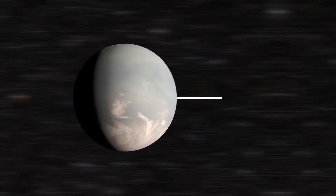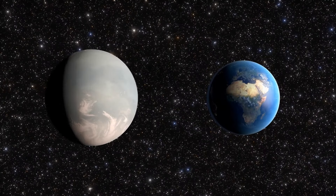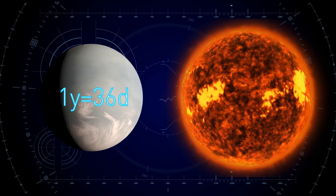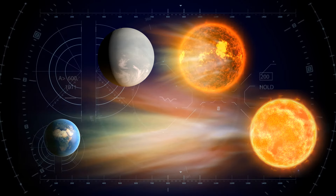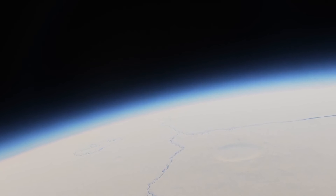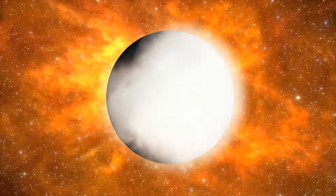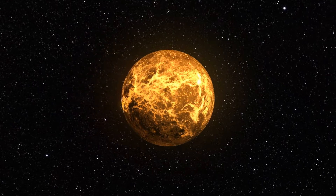Gliese 832c is 16.2 light-years from Earth — a stone's throw in cosmic terms. This exoplanet is five times as massive as Earth and travels much closer to its parent star, so a year there lasts only 36 days. Since its star is a red dwarf, much cooler and dimmer than the Sun, Gliese 832c receives roughly as much light and heat as our planet. However, it likely has a much thicker atmosphere that creates a runaway greenhouse effect, making it resemble scorching hot Venus rather than Earth.